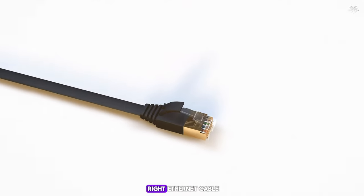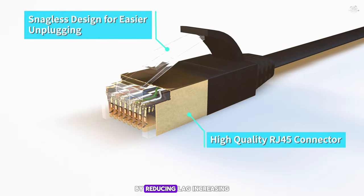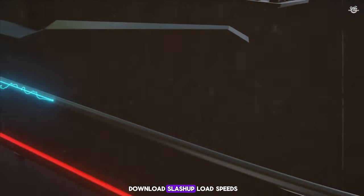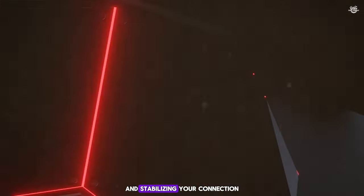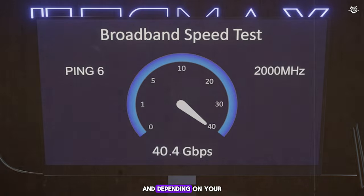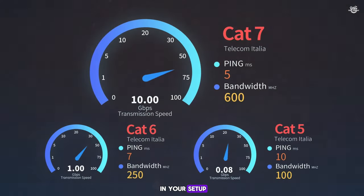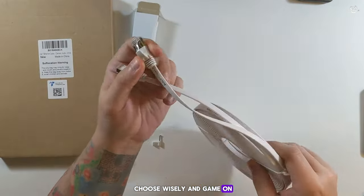Upgrading to the right ethernet cable can significantly enhance your gaming experience by reducing lag, increasing download and upload speeds, and stabilizing your connection. Each of these cables offers something unique, and depending on your specific needs, one of them could be the game-changer in your setup. Remember, in the world of online gaming, every millisecond counts — so choose wisely and game on!